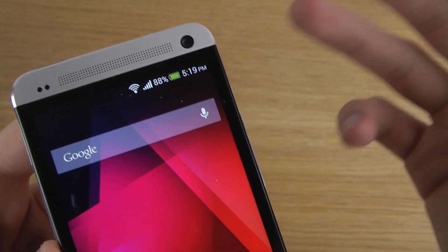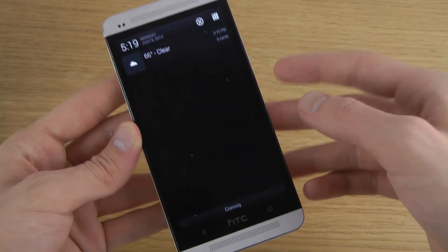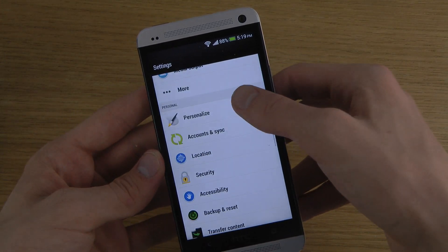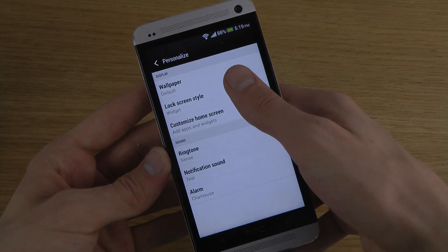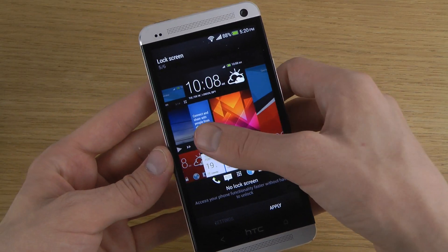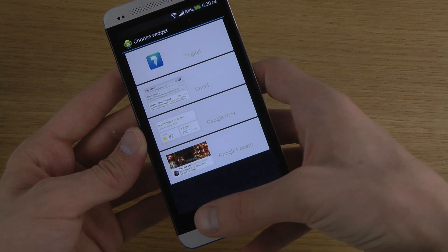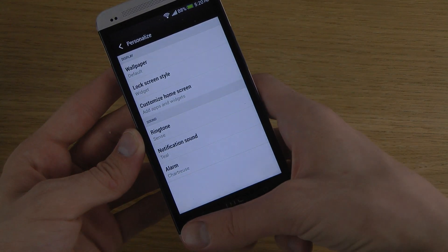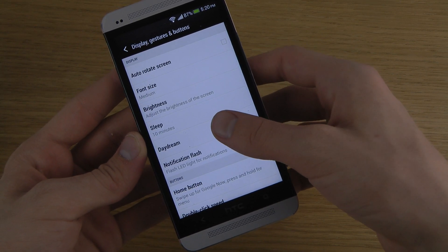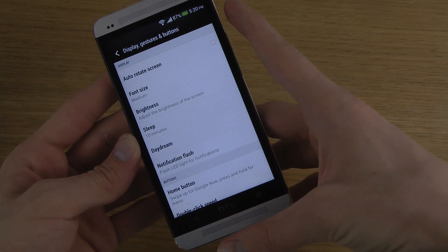I'm pretty sure you didn't have this before — you can now see the battery percentage, which I do prefer. The phone also comes with the Daydream feature. If you go into the settings area, you'll find the lock screen style. You can see the widget option, which I think is the new variant, though there aren't that many choices.